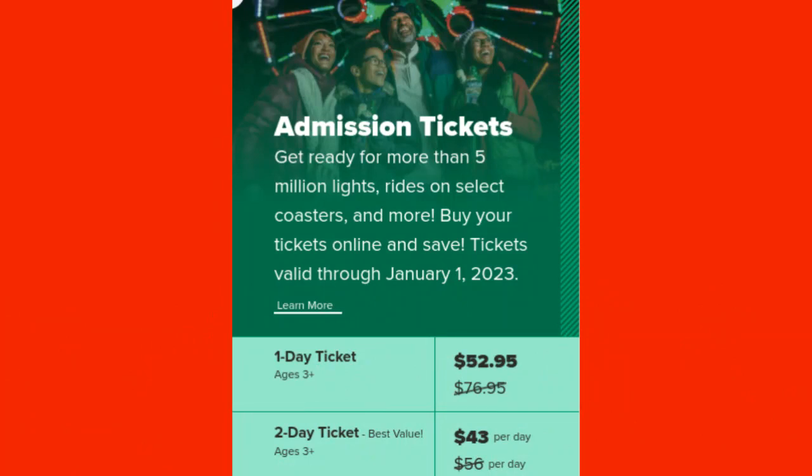There are two types of admission tickets. The first one is for ages 3 years old and up and that's their one day ticket for $52.95. And then there is a two day ticket, which is going to be a better value, also for 3 years old and up, at $43 per day.